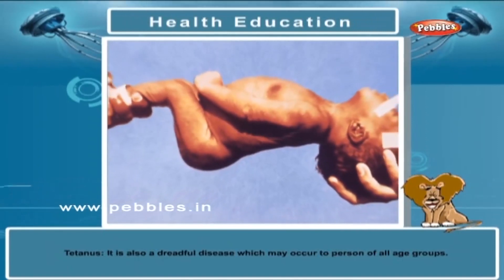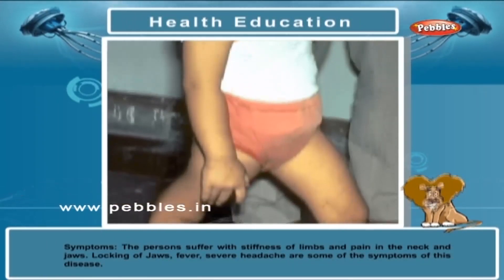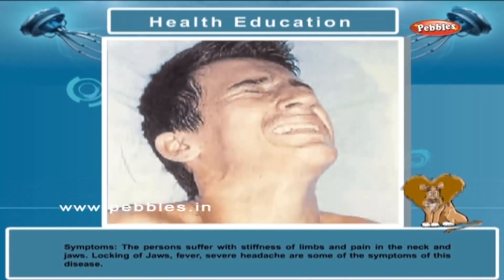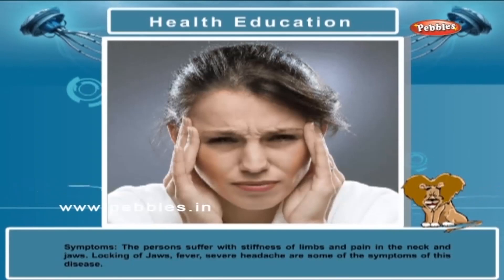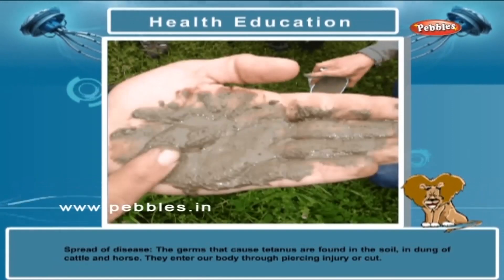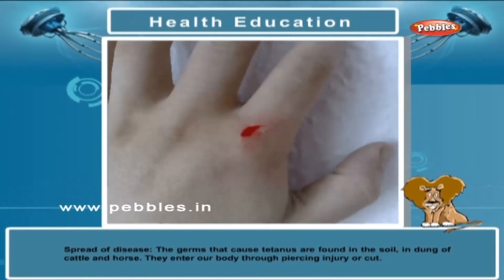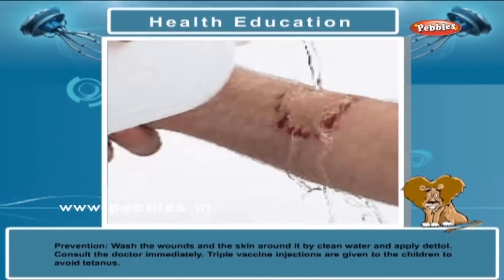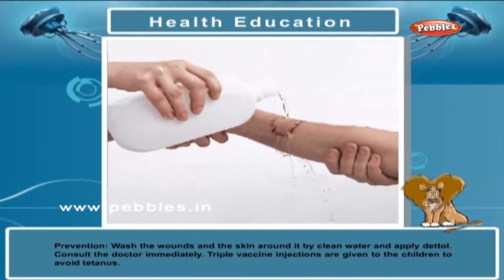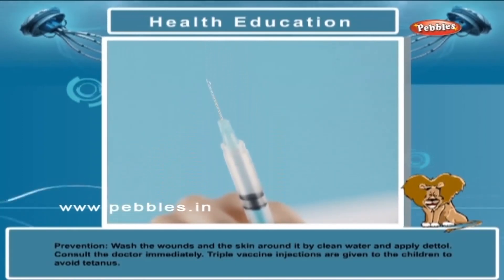Tetanus is also a dreadful disease which may occur to a person of all age groups. Symptoms: The person suffers with stiffness of limbs and pains in the neck and jaw. Locking of jaws, fever and severe headache are some of the symptoms of this disease. Spread: The germs that cause tetanus are found in the soil and in dung of cattle and horse. They enter our body through piercing injury or cut. Prevention: Wash the wounds and the skin around it with clean water and apply Dettol. Consult the doctor immediately. Triple vaccine injections are given to the children to avoid tetanus.